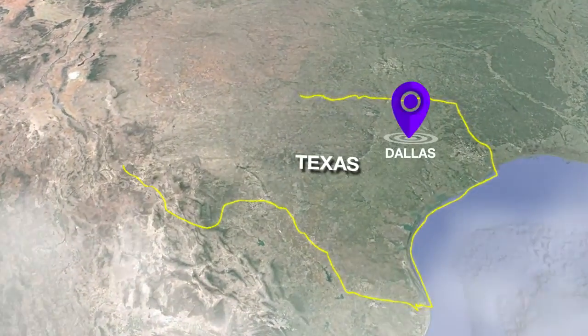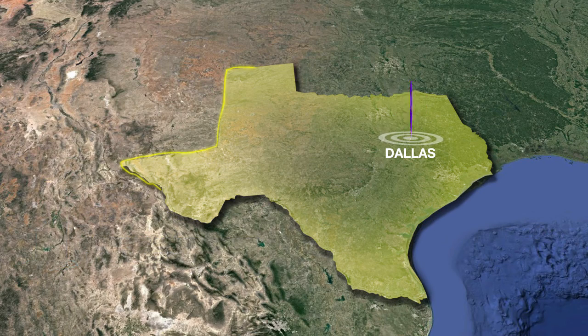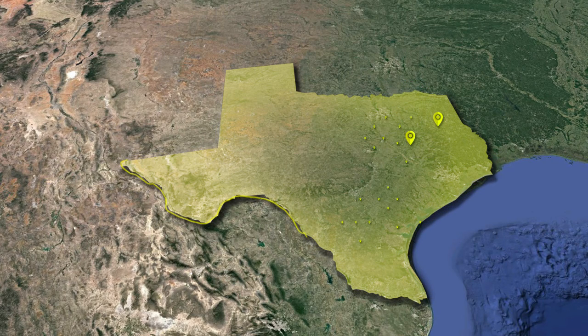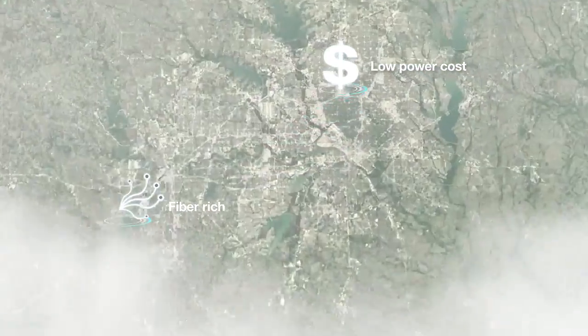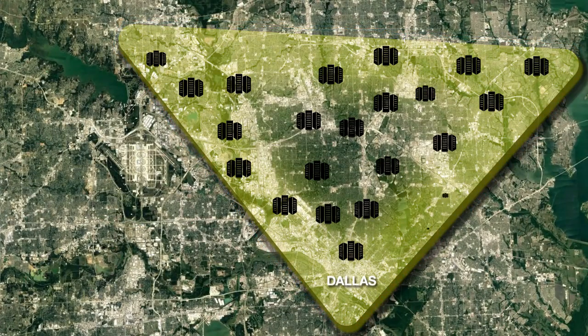The Dallas-Fort Worth Metroplex is the fourth largest metropolitan area in the United States, and is home to over 10,000 corporate headquarters, making it the largest corporate headquarters concentration in the U.S. It's also one of the largest and most active data center markets. With low power cost and rich fiber network, the Dallas-Fort Worth data center triangle has more than 70 data centers.